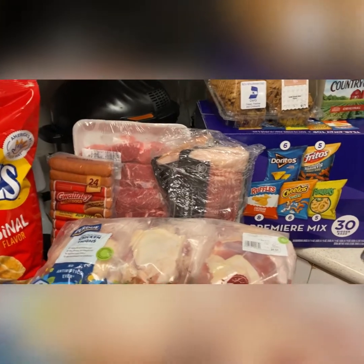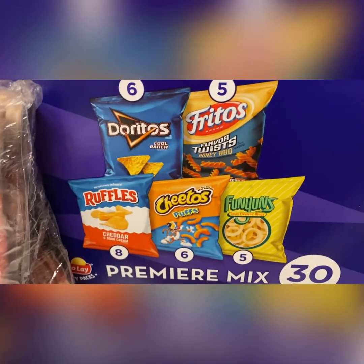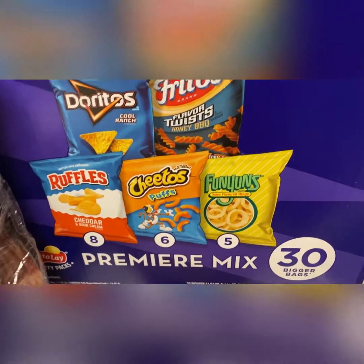First I'm going to start off with — I got some ramen noodles. Can't go wrong with ramen noodles; you gotta have ramen noodles in your house, it's a must. I got two things of water. Then I got some variety packs of chips for the kids — 30 come in a pack, these are the bigger bags.